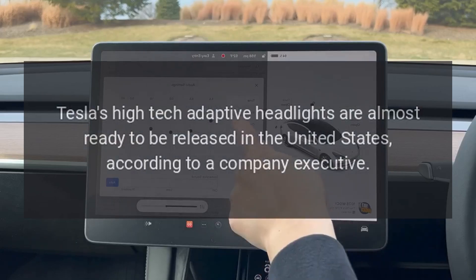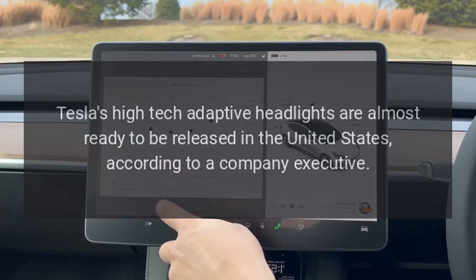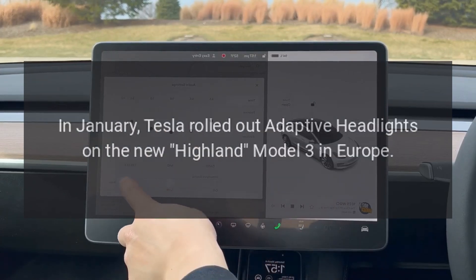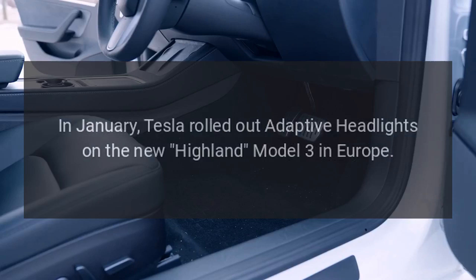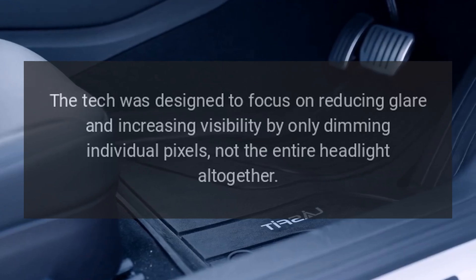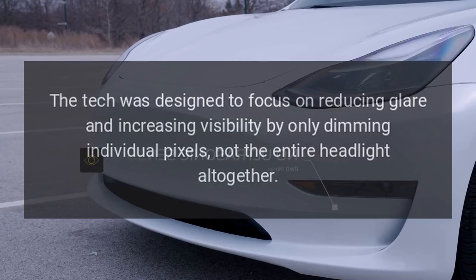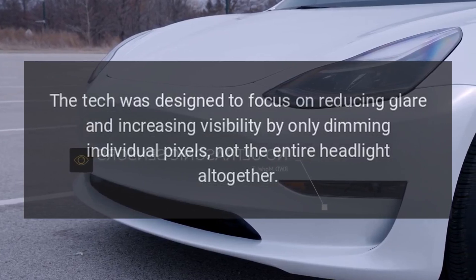Tesla's high-tech adaptive headlights are almost ready to be released in the United States, according to a company executive. In January, Tesla rolled out adaptive headlights on the new Highland Model 3 in Europe. The tech was designed to focus on reducing glare and increasing visibility by only dimming individual pixels, not the entire headlight altogether.